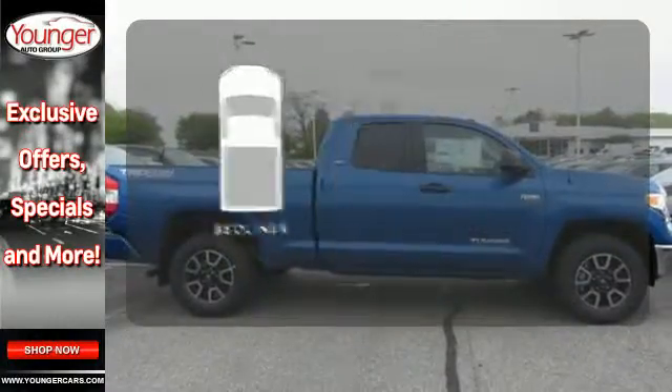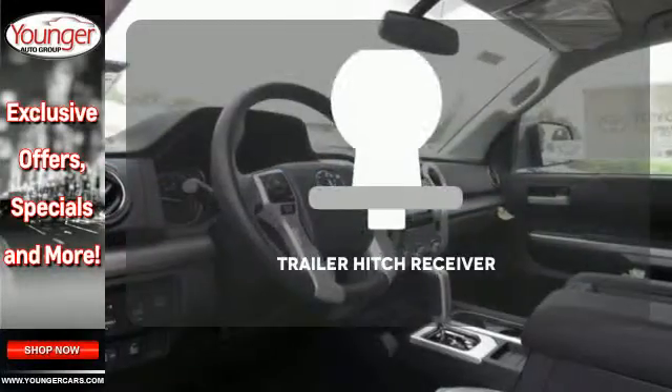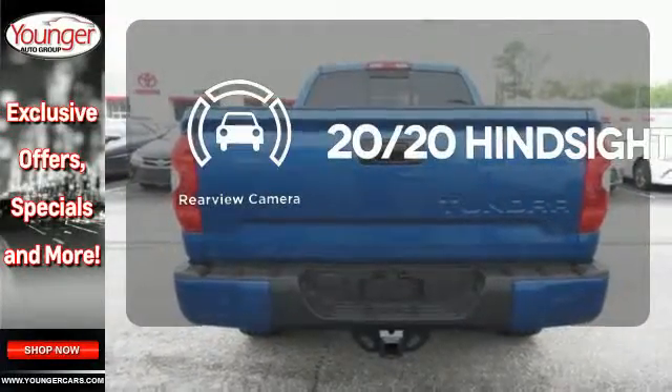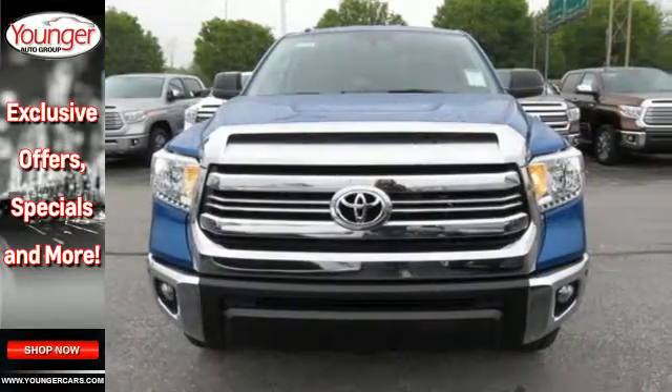The bedliner protects your truck so you can focus on getting the job done. Whether for work or play, the Trailer Hitch Receiver has you ready for anything. See objects previously out of sight with a rear-view camera. The Tundra serves you all day and all weekend.